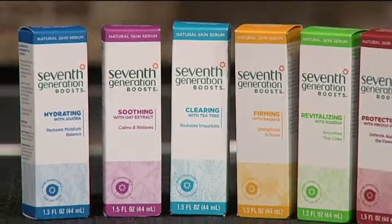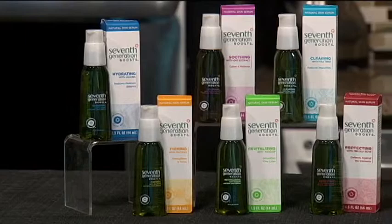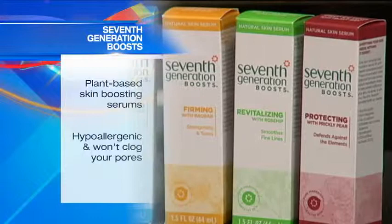When my skin looks and feels good, so do I. That's why I like Seven Generation Boost. You can give your personal care routine a lift with Seven Generation's new line of concentrated all-natural skin-boosting serums containing no fillers or added water. The pure plant-based serums absorb quickly.